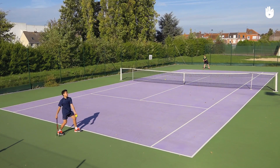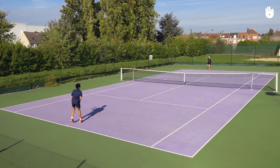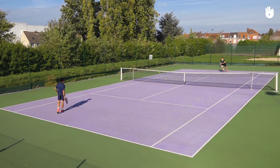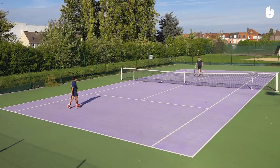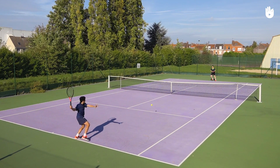The tiebreak ends when a player reaches 7 points with a 2-point lead. If it's 6 all, one player must win 2 points consecutively to seal the set. Player 2 starts serving in the next set, as the tiebreak was started by player 1.